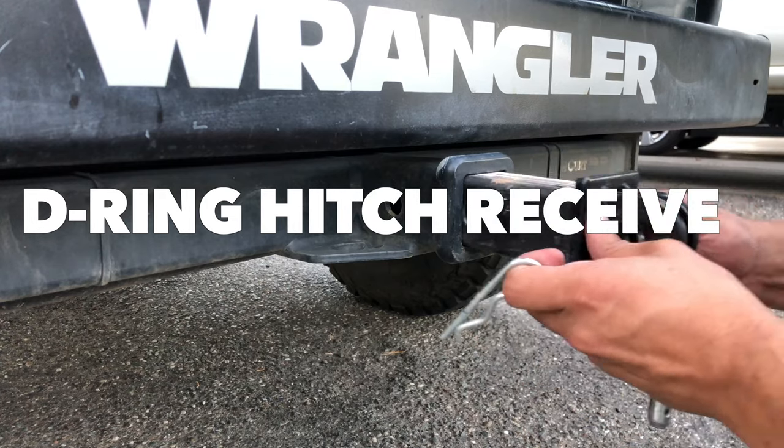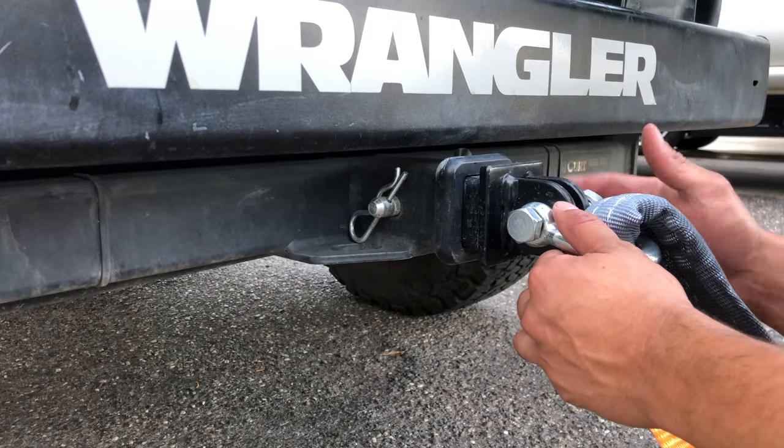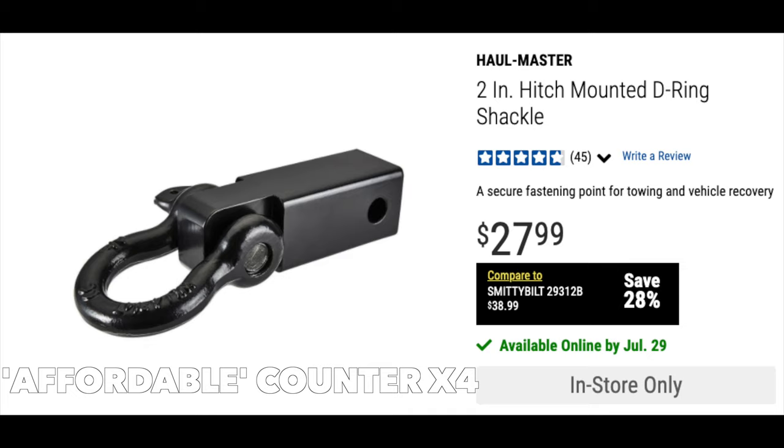Number six, the tow hitch receiver and recovery rope. If you can't afford a winch — or is it wench? I've heard both, let me know in the comments below — this thing is perfect for the just-in-case and it's very affordable.